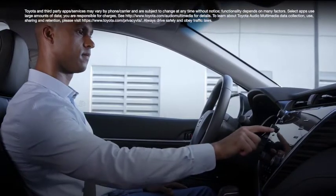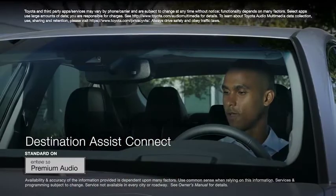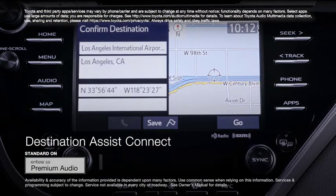And Entune 3.0 Destination Assist Connect connects the vehicle to a 24-hour live operator who can help locate an address or destination, as well as send that information directly to the vehicle's onboard navigation system.